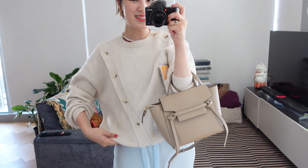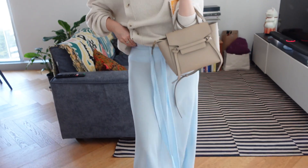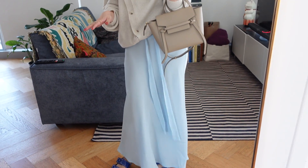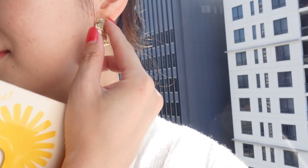Outfit details: I'm wearing this knit from a Korean brand called Diagonal, and this blue skirt from Lee Matthews, one of my favourite Australian brands. I've got my red Mejuri necklace and these Pamela card earrings.